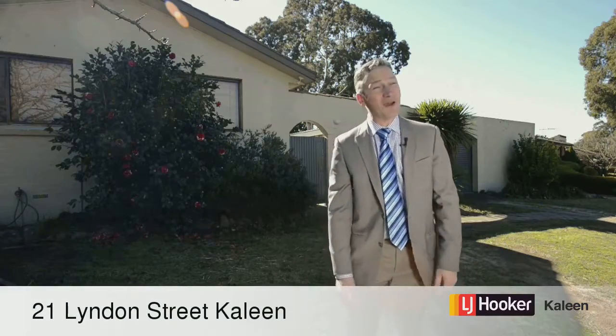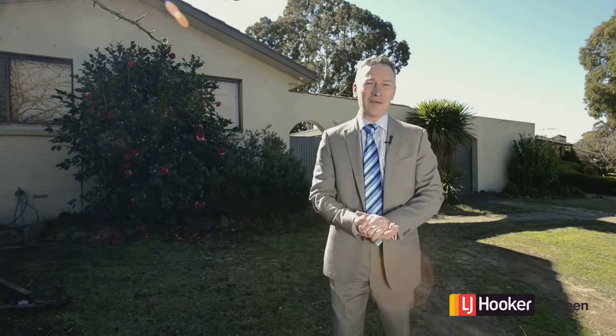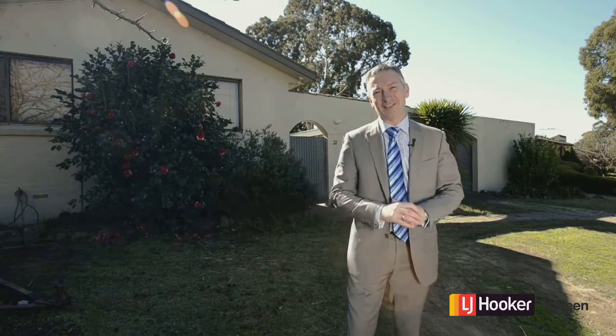Hi there folks, we're here at 21 Linden Street in Kaleen today and this is a great family home that'll get you into Kaleen at a great price to be sure. Come on in and have a look, it's got lots to offer and I think you're really going to like it.